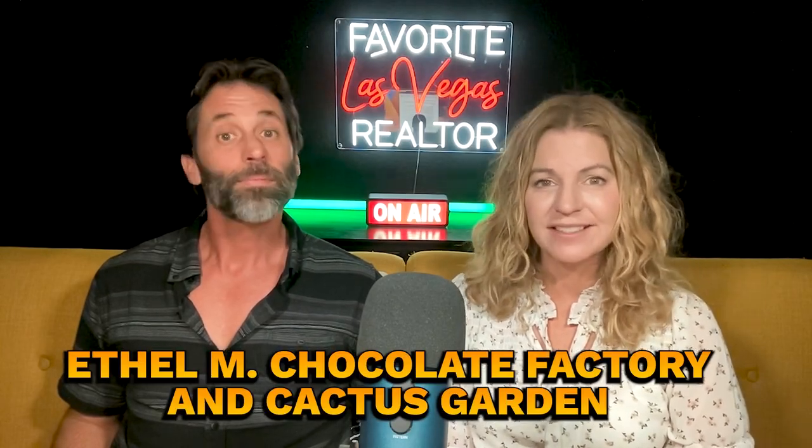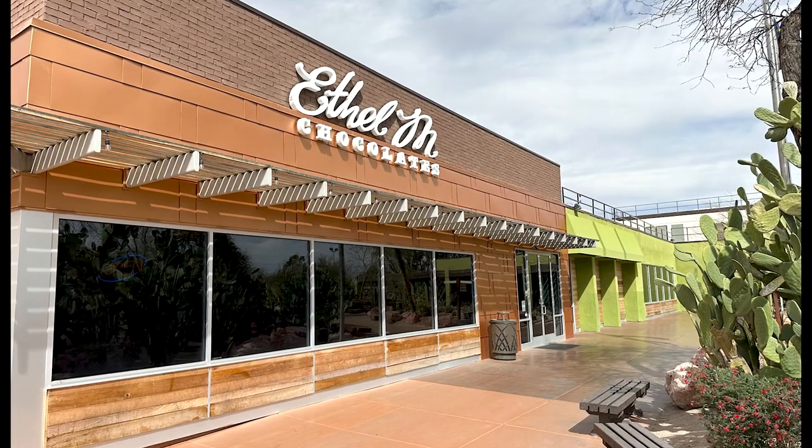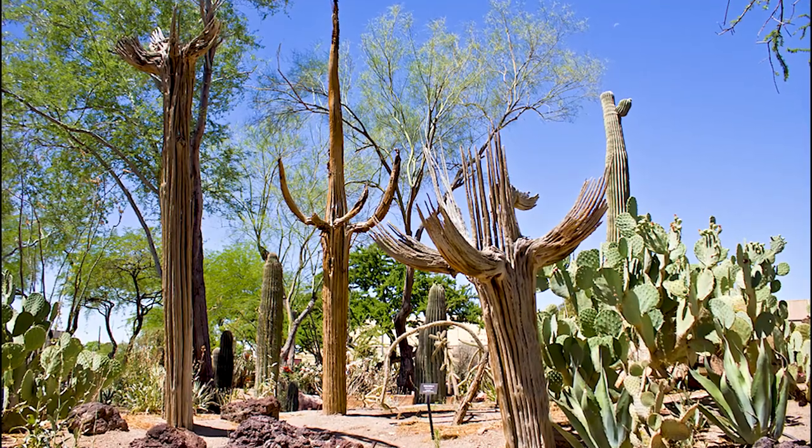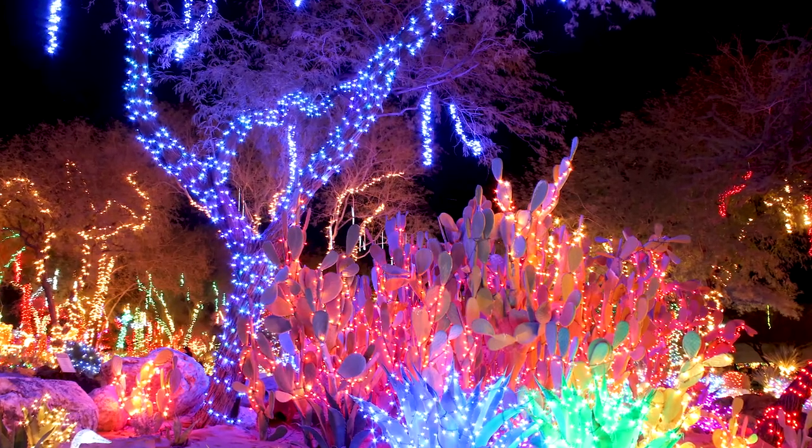Number two: Ethel M Chocolate Factory and Cactus Garden. Take a free tour of the Chocolate Factory and explore the beautiful Cactus Garden while sampling chocolates. During the holiday season, they light up all the cactus with tons of Christmas lights — it's very beautiful. I've owned several candy stores and chocolate is definitely one of my number one things, Ethel M especially.